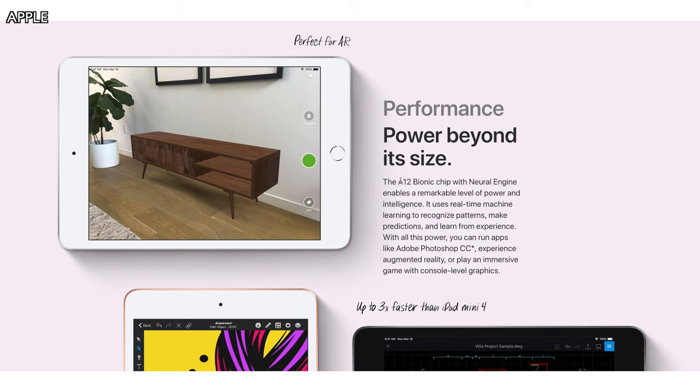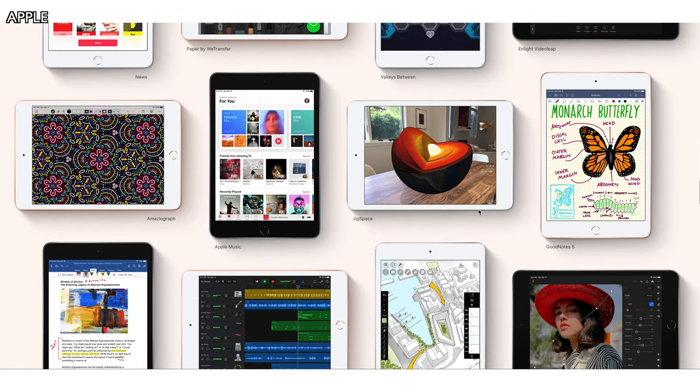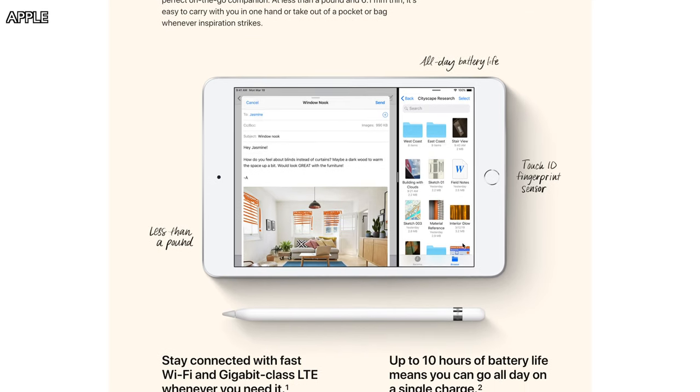The iPad Mini is a very powerful device with the A12 Bionic chip in such a small package — you can run programs like Adobe Photoshop on it. Both the iPad Air and iPad Mini 5th generation have 10 hours of battery life. Apple notes that typical use may vary, but they say under optimal conditions it'll last 10 hours.